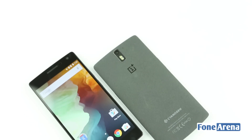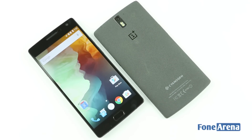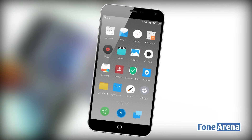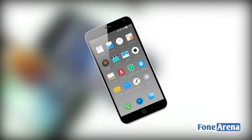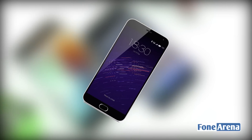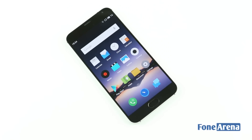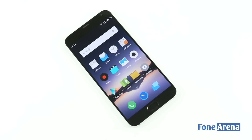Oneplus debuted sales in India late last year with the launch of their Oneplus One smartphone. Meizu, on the other hand, entered India with its mid-ranger, the M1 Note. Since then, they have announced and begun sales of the M2 Note. However, the handset that can probably give the Oneplus Two a run for its money is the Meizu flagship, the MX-5.